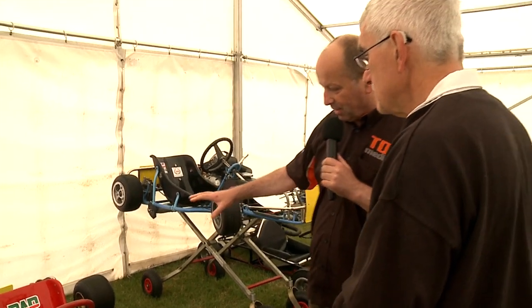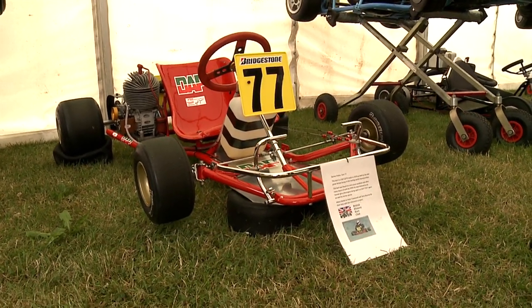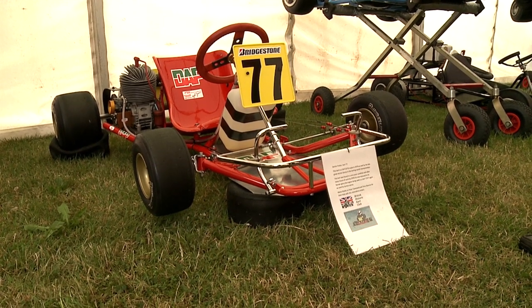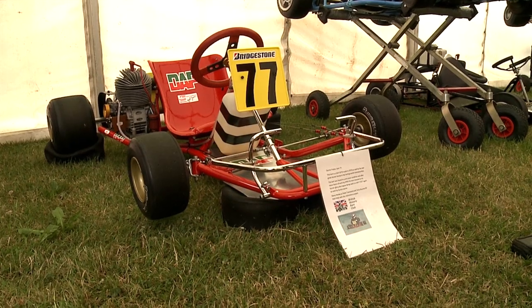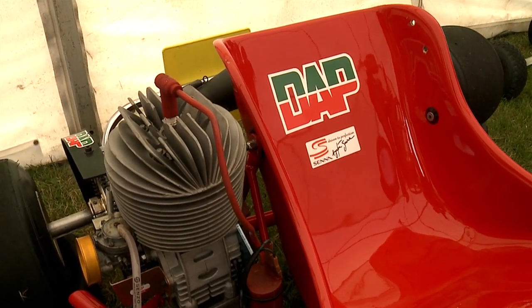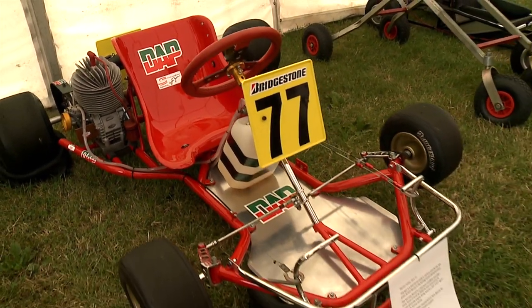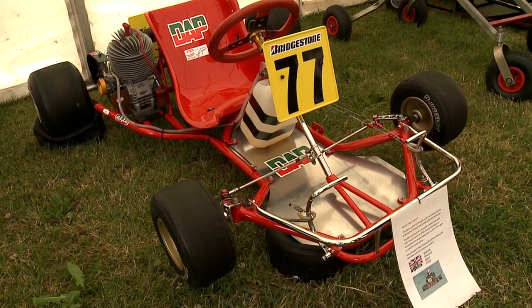Beautiful restoration. Now the third one we're going to look at — this is arguably the most fascinating of them all. Tell us about the history. I know it's a replica and not driven by the man himself, but tell us about this one. This is a DAP GP79 with a DAP engine, and it would have been the same kit campaigned by Ayrton Senna in the late 70s, just after the period when he was running against Fullerton — the driver he most admired. It is beautifully restored — absolutely period correct. It has the right wheels, the right brakes; even the back axle stiffener is exactly as it would have been at the time.